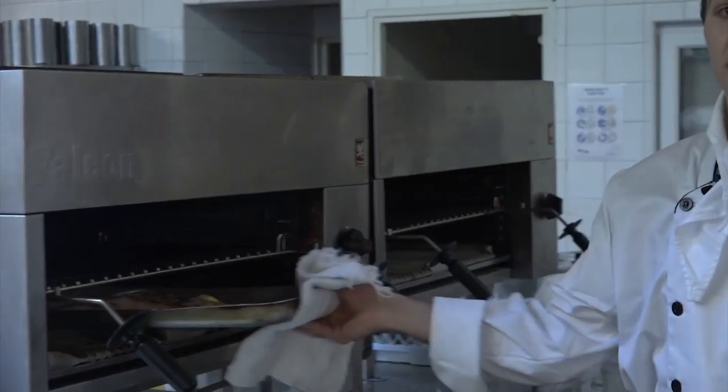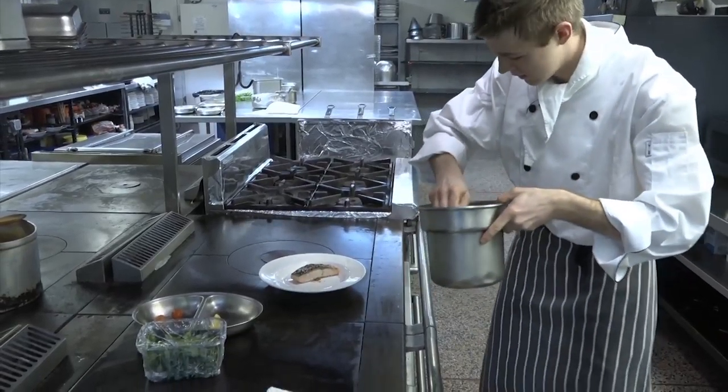We also give you recipe packs when you leave the hotel so that you can try each dish at home yourself. You can also find Yanni demonstrating a lot of the dishes on our YouTube channel.